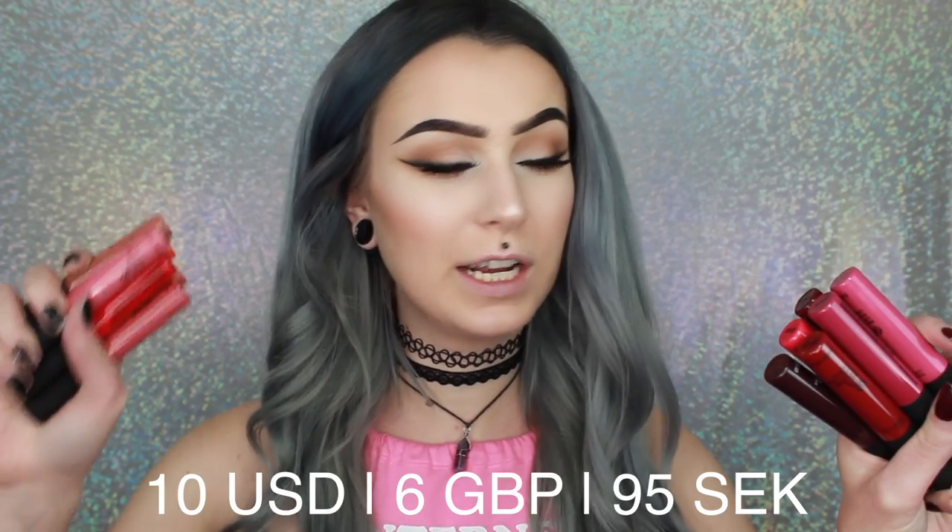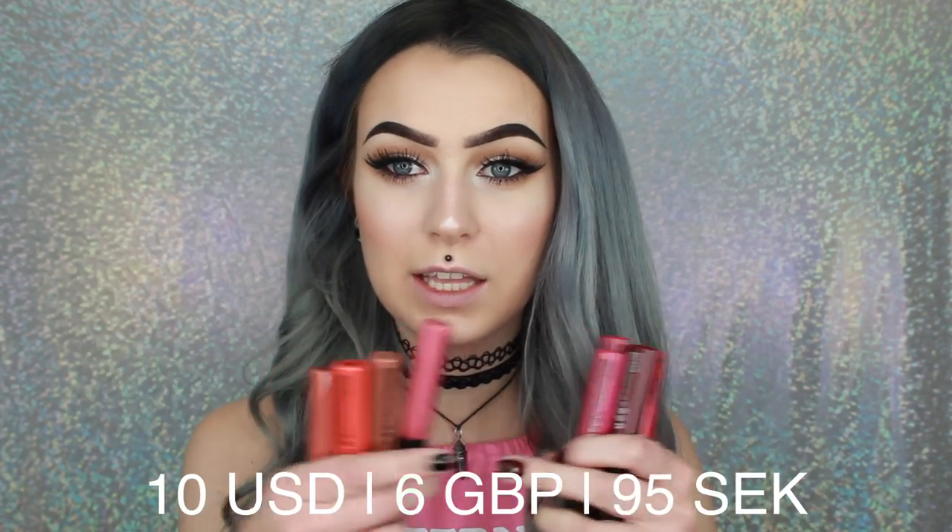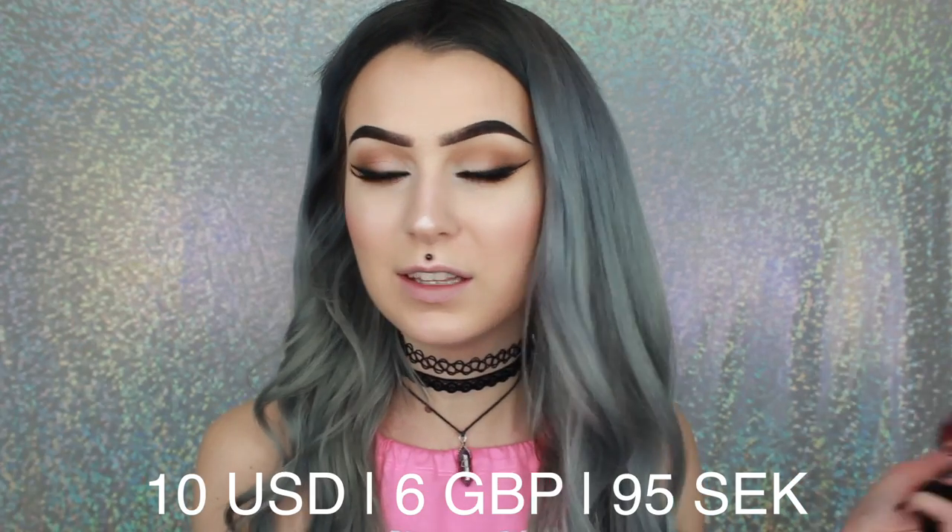I bought these for 95 Swedish crowns per lipstick. I think that pretty much every country has The Body Shop, so it's a very easy to find product. As I have worn one of these before, I think they are very similar in formula to the NYX Soft Matte Lip Creams. They do not dry fully — they are just a mousse-y, velvety formula, which I really like. And I know that the NYX Soft Matte Lip Creams are very, very loved, and I know why, because I love them as well.